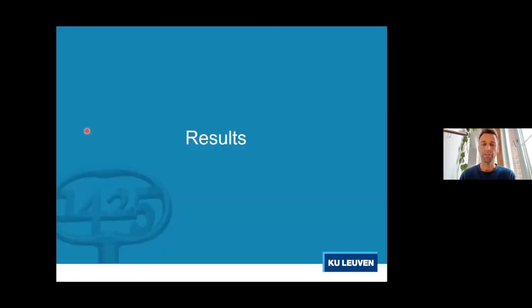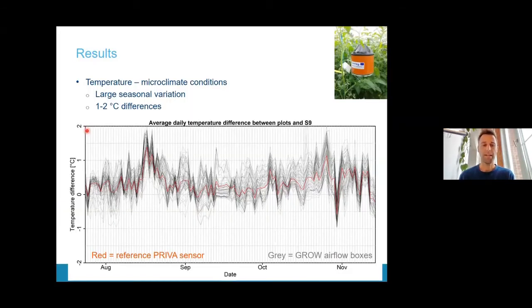Let me share some results, focusing on temperature. This is a temperature profile of a greenhouse compartment over several months from August to November 2018. In red is the temperature profile of the central sensor — the central climate box — while in gray you can see all the different temperature profiles from our sensor network. There is quite a lot of variation between the central sensor and all the others. On certain occasions, differences of one to two degrees Celsius can be observed, which doesn't seem like a lot, but accumulated over a season, this represents a quite significant difference.